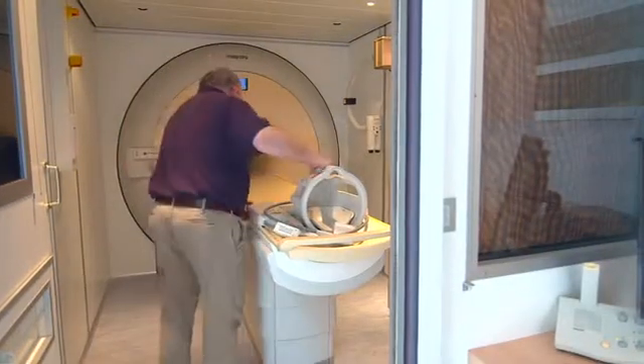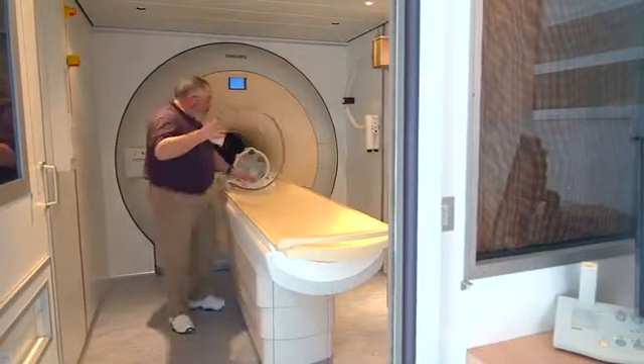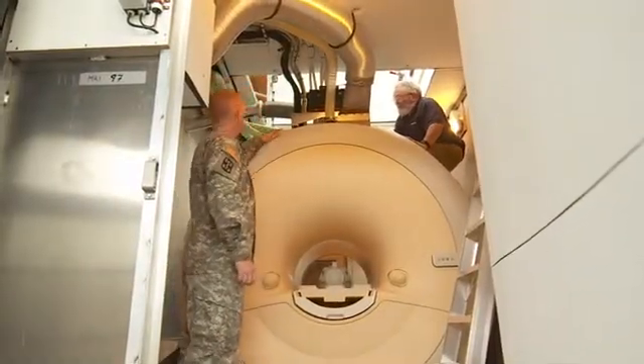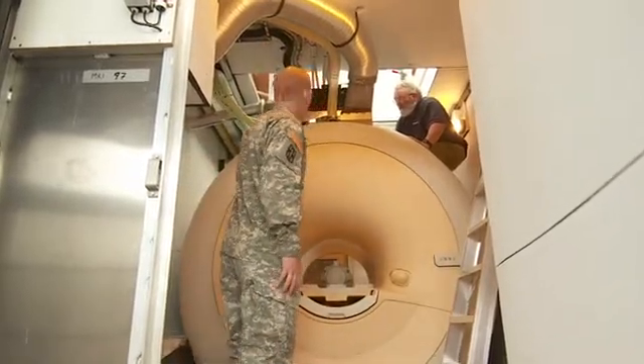This is very unique in that it hasn't been done before. If somebody needed an MRI they had to be transported out of the theater in order to get the study done. I think in most cases they were transported all the way back to Germany.